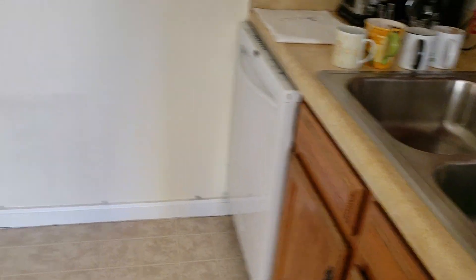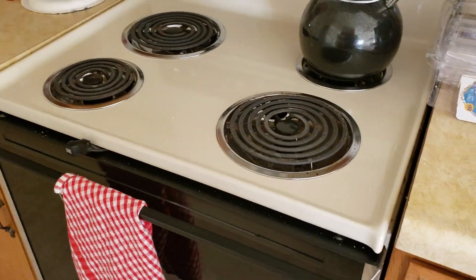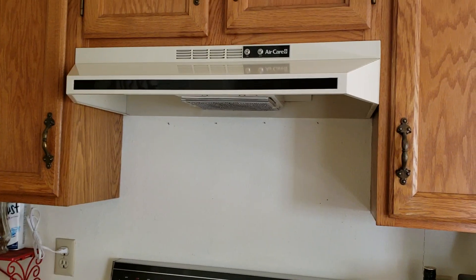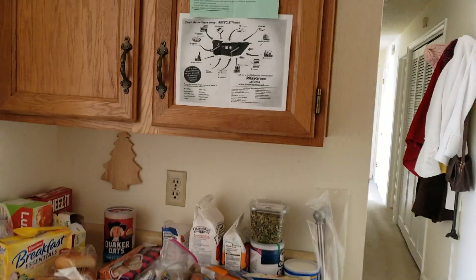The dishwasher looks newer. The fridge looks newer. The stove looks like it could be original, as does the vent fan. The cabinets look in decent shape — they don't look new, but decent enough. And there's a little more storage over here.